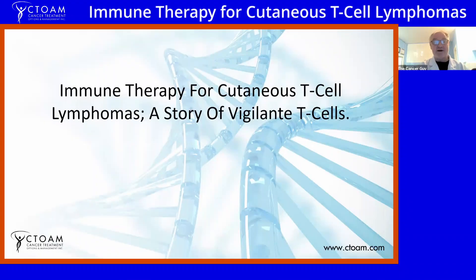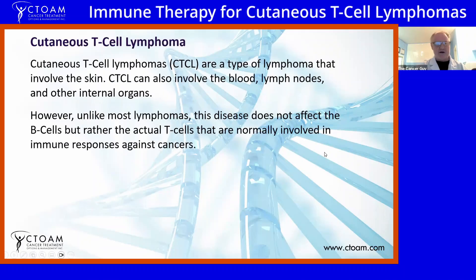Our Liquid Biopsy is being presented at ASCO 2026 GI right now, this week — so that's exciting news. I want to talk about T-cell lymphomas because they're really a difficult disease to treat. Cutaneous T-cell lymphomas — cutaneous meaning skin — are a type of lymphoma that can also involve other organs, like the blood, the lymph nodes, and internal organs.